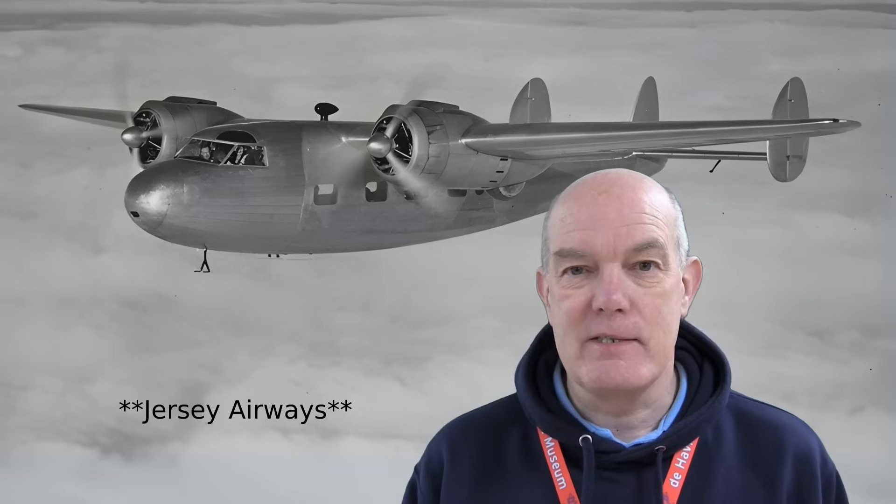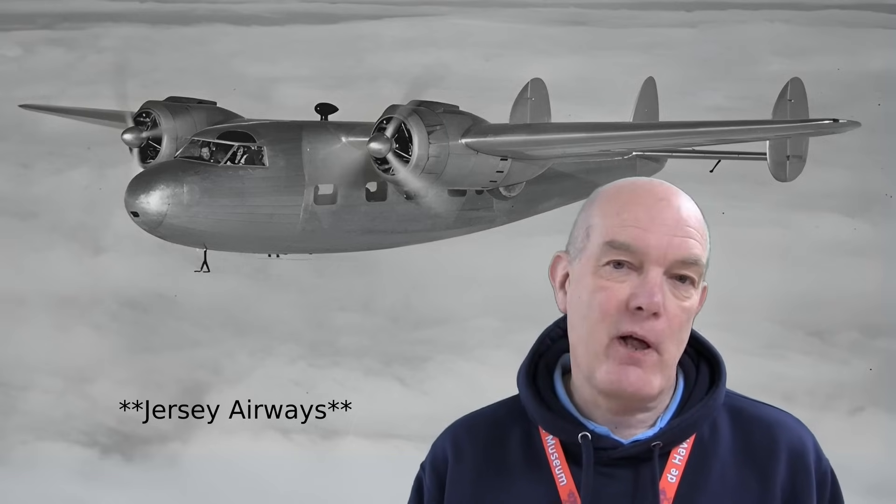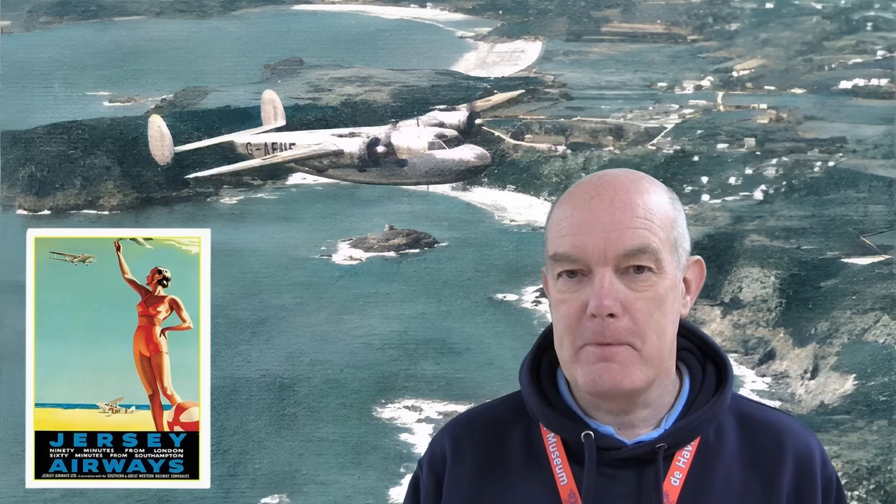By May 1939, this aircraft was being used by Jersey Airlines, flying the prototype between the Channel Islands and the UK. So successful was that flight that they started ordering other planes, and the production line for the Flamingo began to open up.